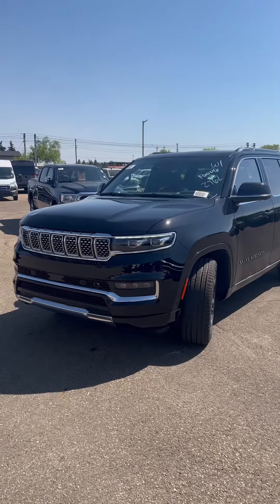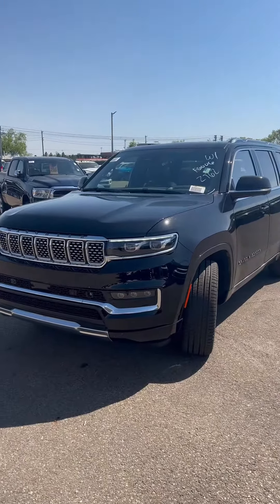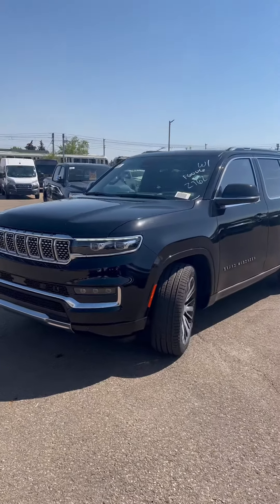Up front you get your LED headlamps and fog lamps, front and rear cameras that come with night vision as well as animal detection.